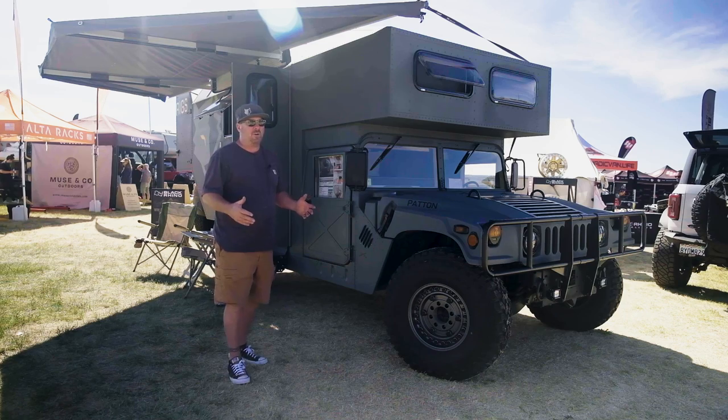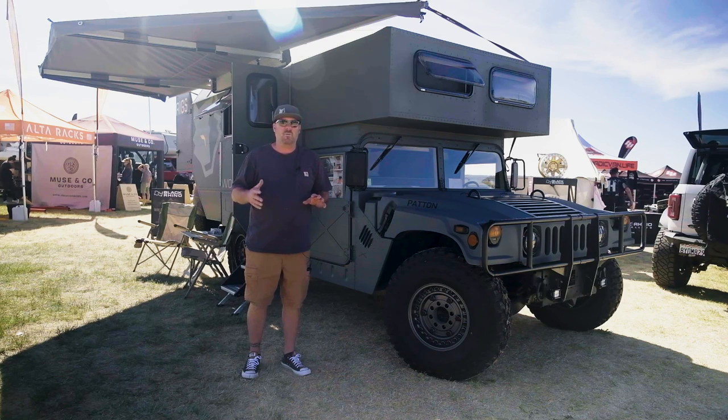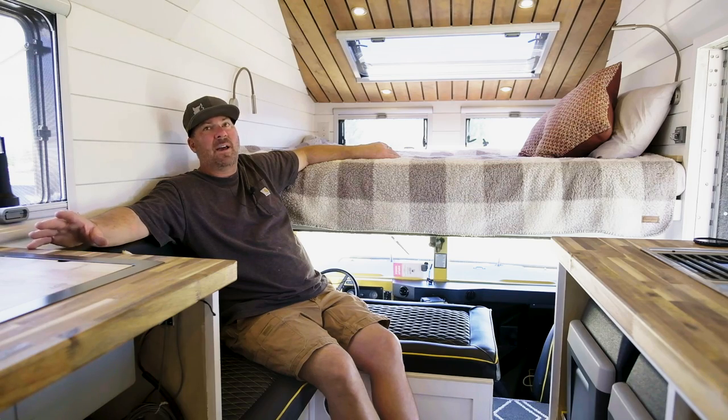I built this literally because it doesn't exist. I wanted people to walk up to this and be like, oh my gosh, it looks so tough — it's just awesome. And then walk inside and be like, oh my gosh, I'm home. It doesn't look like something that's sterile. It's something that's very warm and inviting.